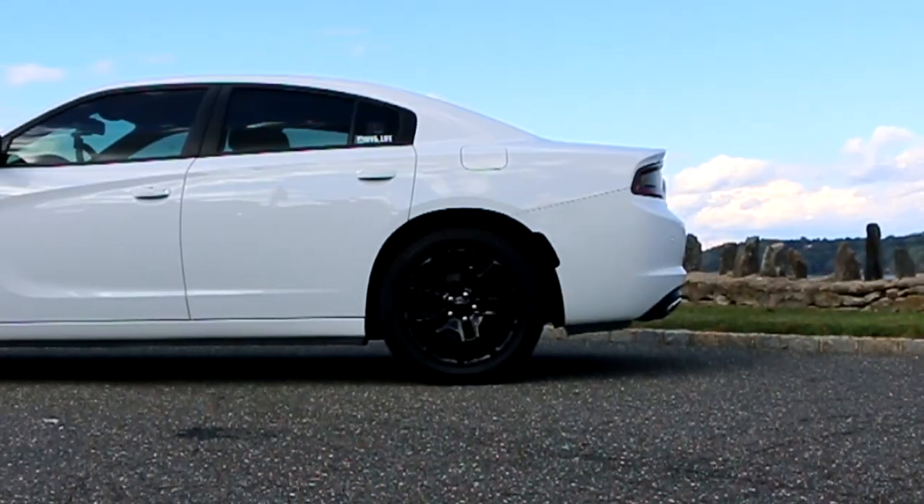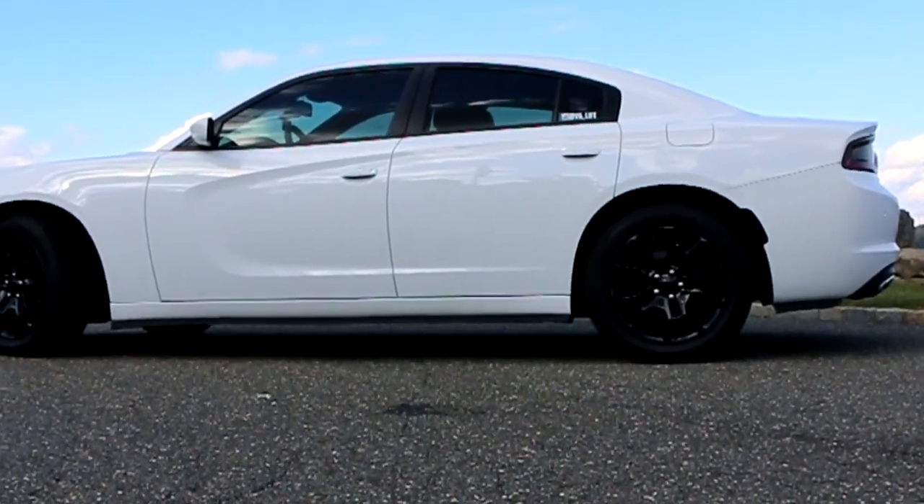I was looking at winter tires, but then I was like, let me see what they have for ultra-high-performance all-seasons, and these came up. They're about 150 bucks a piece.